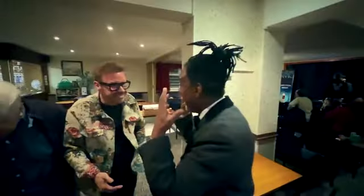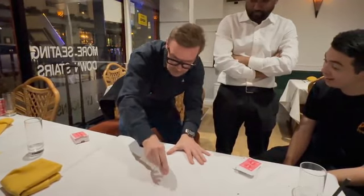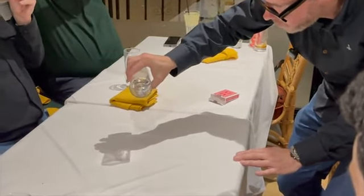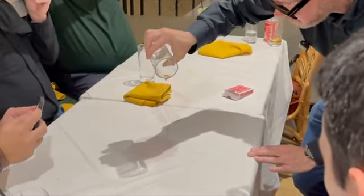Without any special moves or sleight of hand, the chosen card or cards will disappear from the Covenant Deck. It's completely down to you and your performance style where you choose to produce it. It can literally be anywhere.